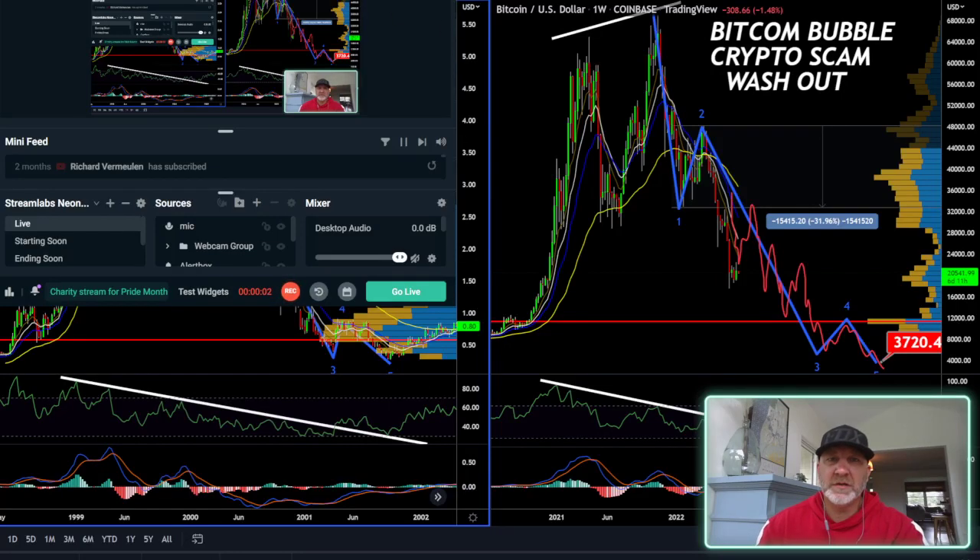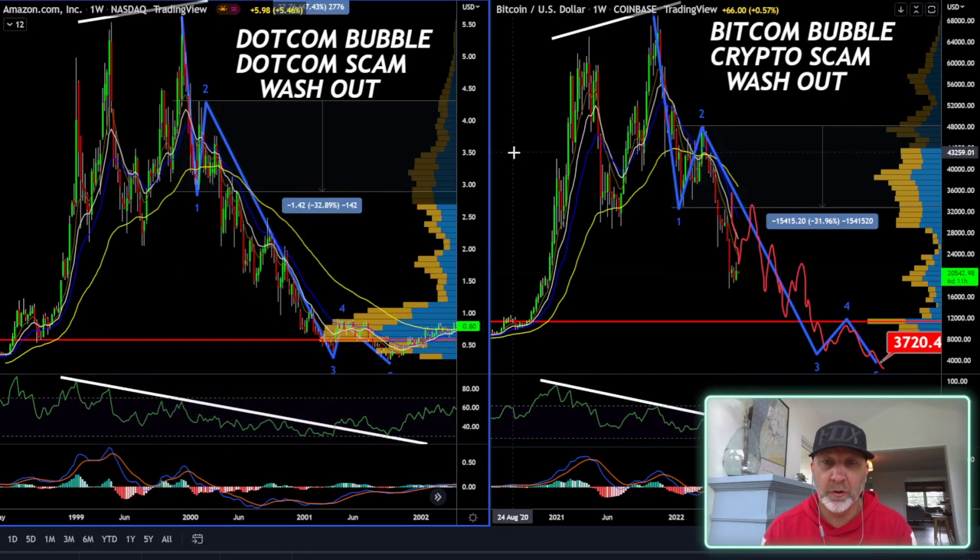What's up guys, welcome to the Crypto Savvy channel. I am Craig and we're going to be going over to the charts. First of all, we'll take a look at the Bitcoin to Amazon comparison chart. As you guys know, I'm on vacation, so this video is going to be a little bit different. I will keep it quick though.